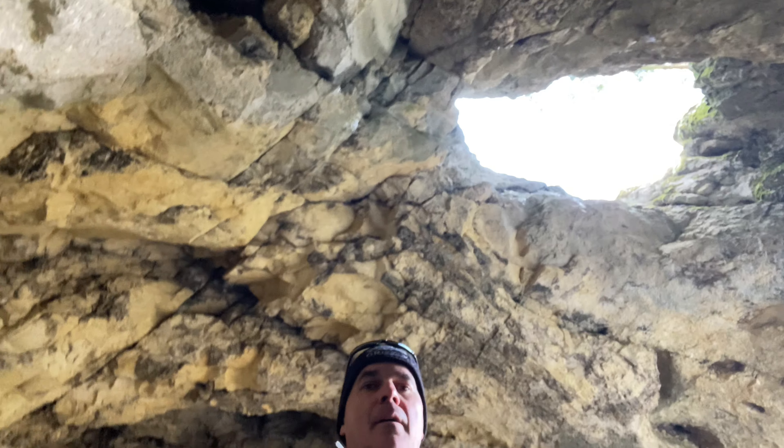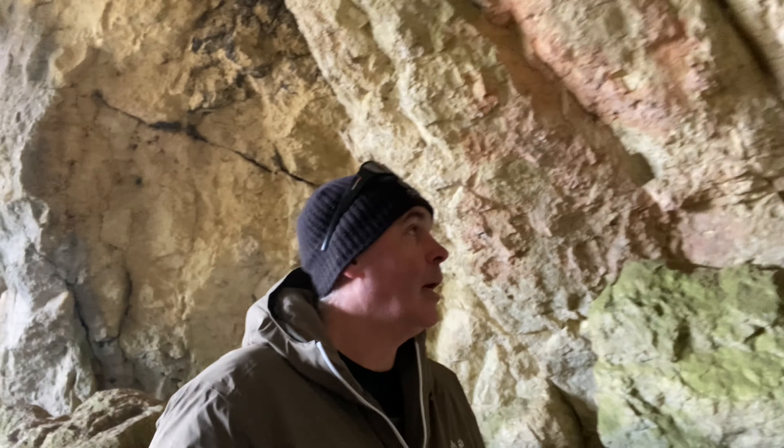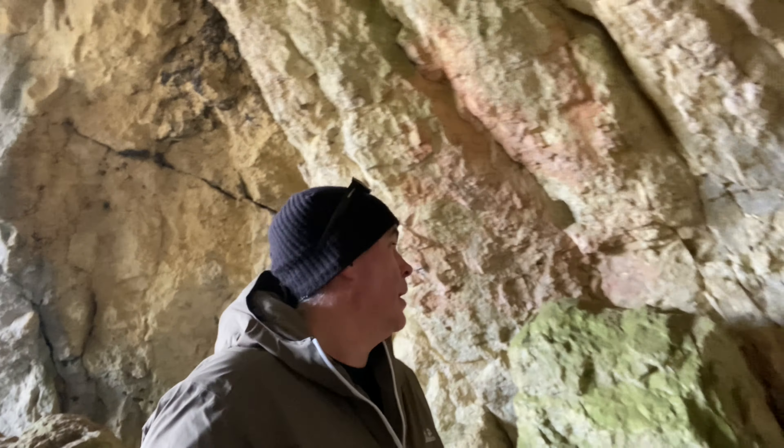Das ist jetzt die Petershöhle, die erste von drei Höhlen, die wir heute besichtigen. Die ist nicht so lang – hier bin ich schon am Endpunkt angekommen. Ich denke mal, im Sommer ist es ein schönes Plätzchen, um sich zu erfrischen, was zu verspecisen und die schöne Aussicht zu genießen.